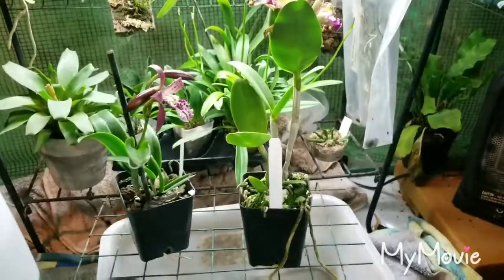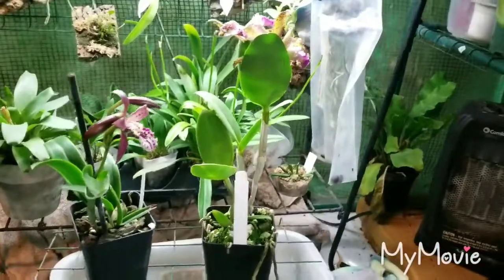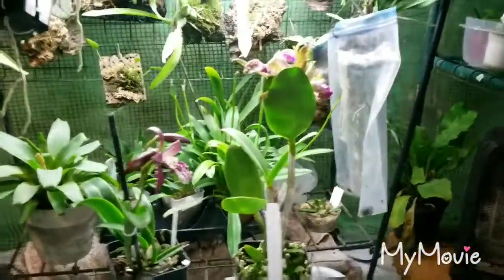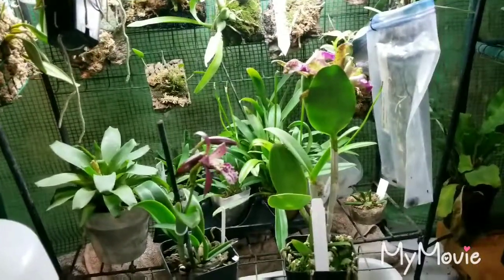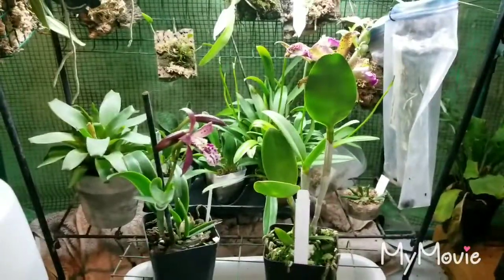Hello everyone. I wanted to do a video on a quick little what's in bloom, because there's not a whole lot. It's mainly growing season time. But also just a quick little glance around the greenhouse in preparation for the June monthly live stream in Rainbow Orchid Society, which I'm probably going to do like next week.